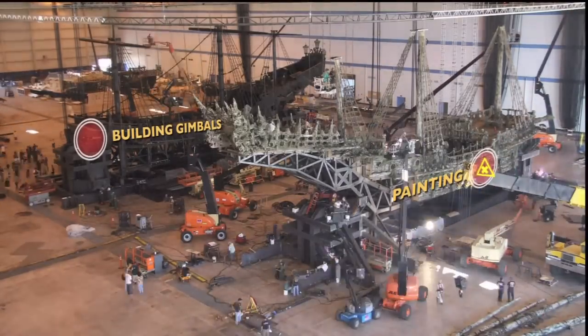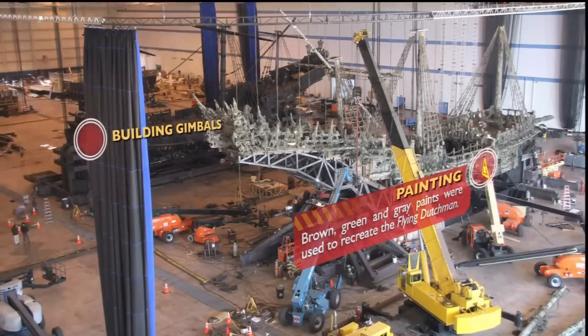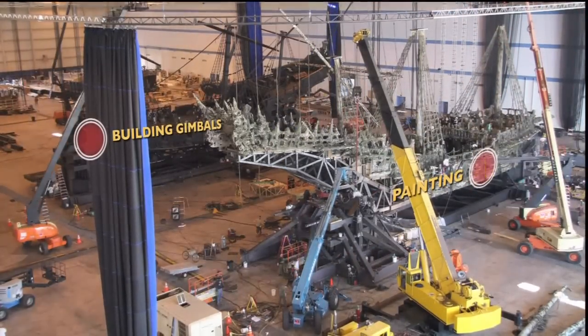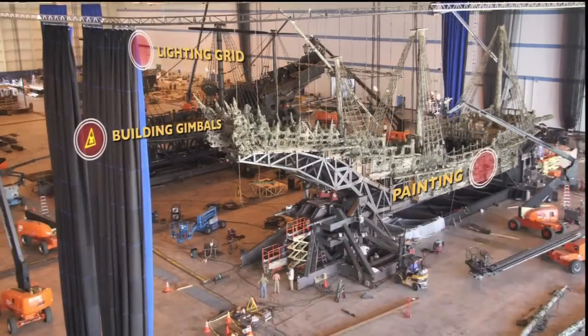You can now see the gimbal towers being moved into position beneath the ships. The blue screen curtains will soon be carefully placed — they're pushed back for now, but at any time they can be moved to encircle one or both of the ships.